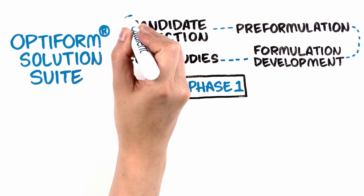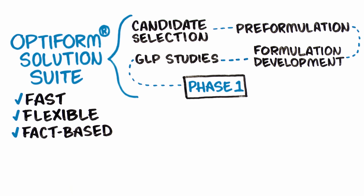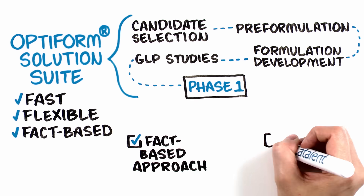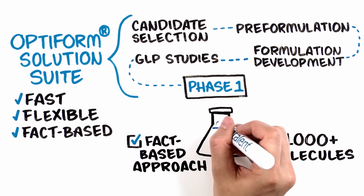OptiForm Solution Suite is the fast, flexible, and fact-based program which combines analytics, technologies, services, and materials suited to your molecule needs. Our fact-based approach and deep expertise, derived from development of thousands of molecules, ensures the most suitable formulation.